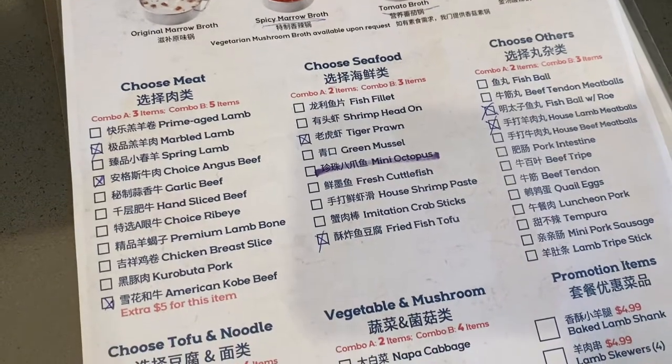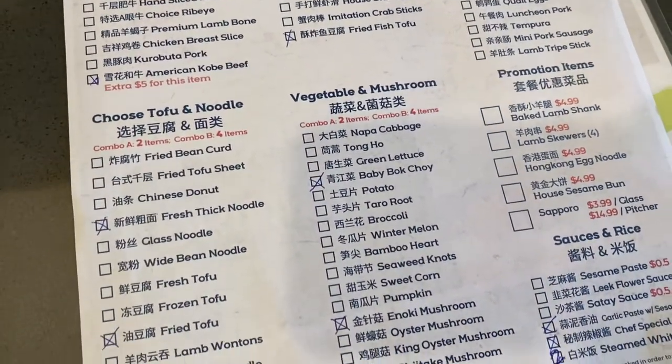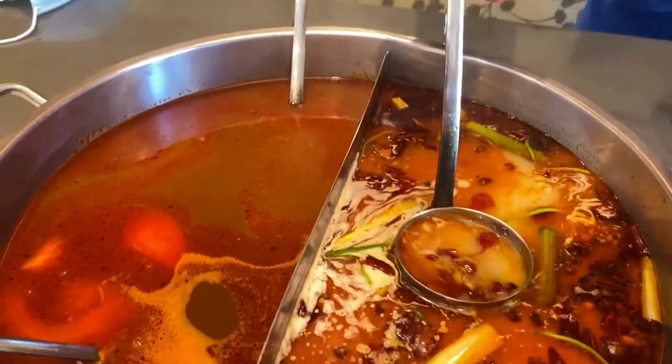They have this special combo where you could get $68 for two to three people, or four to five people is $115. It's a great deal — you get high quality meat and all these different options.